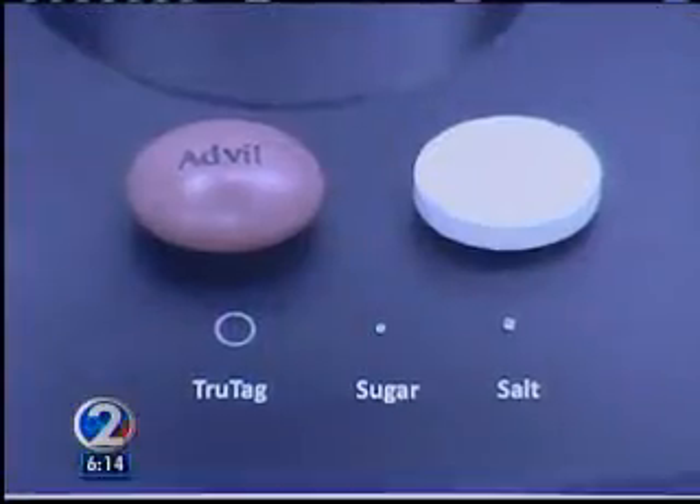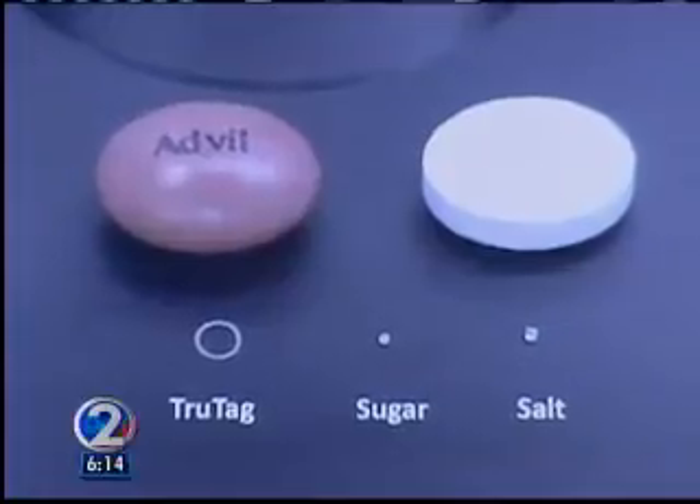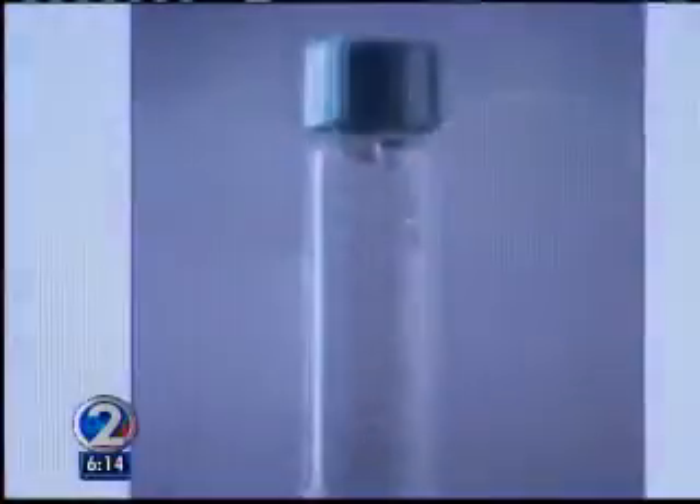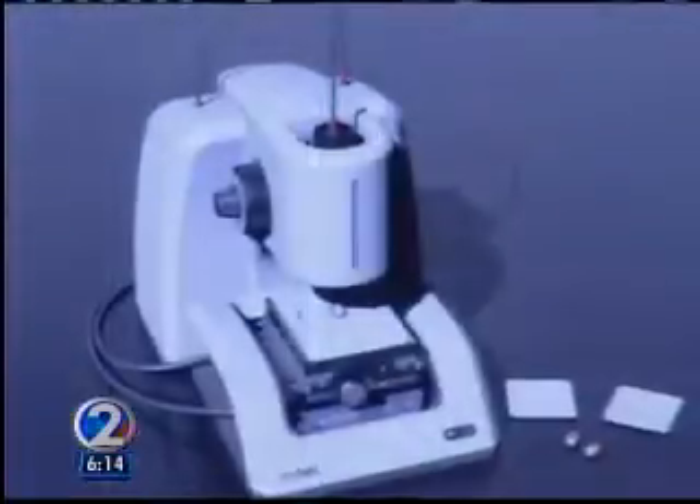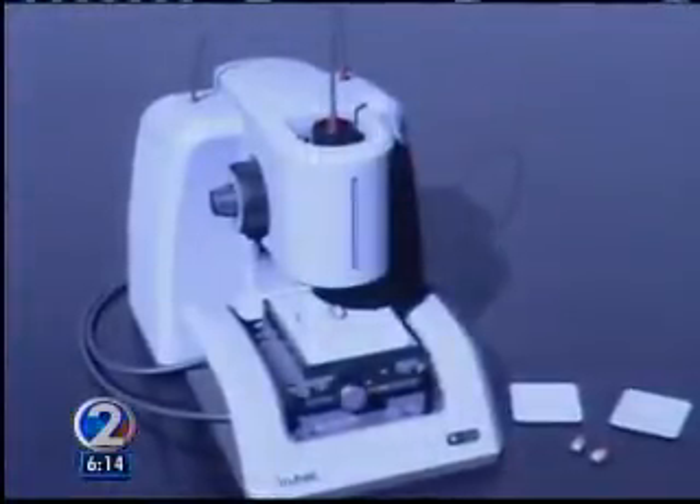Each coated tag is smaller than a grain of sugar. It's made of silica, found in many food items, and FDA-approved. Each one carries a unique spectrum of colors that is detected by a reader, which looks like a microscope.